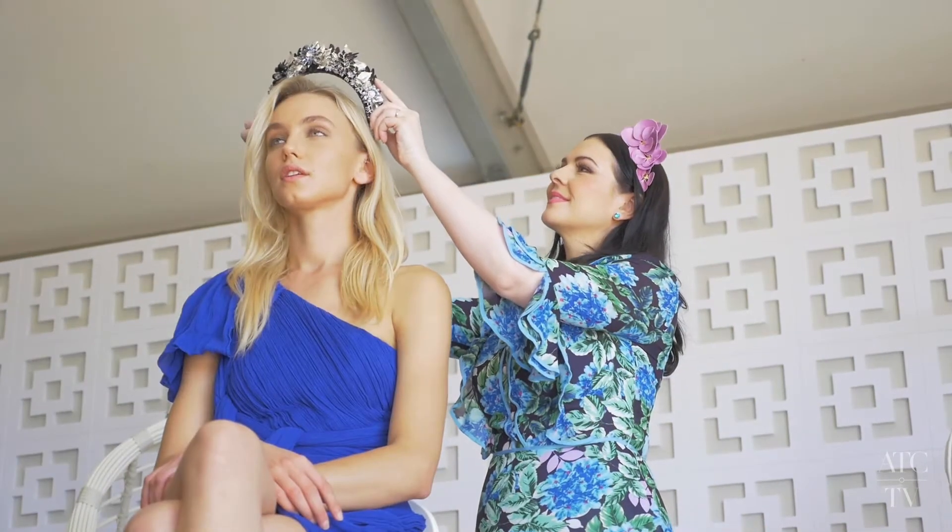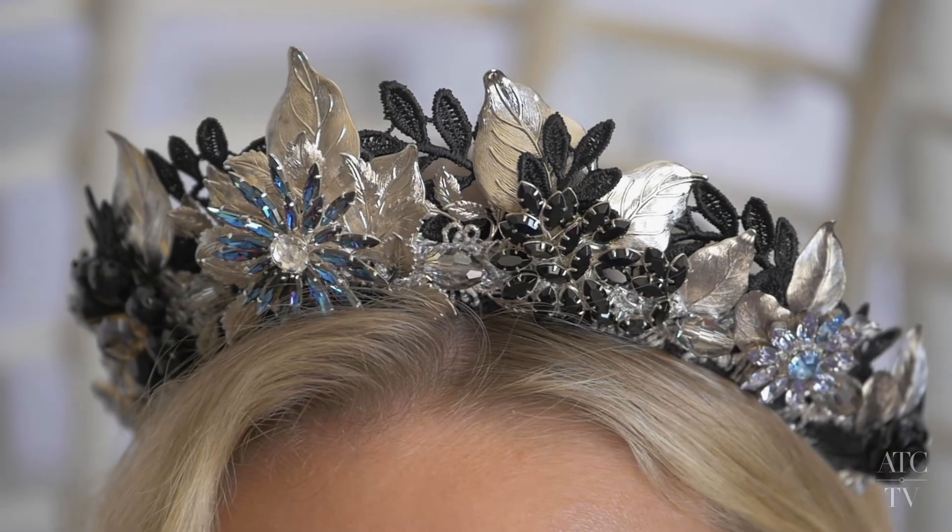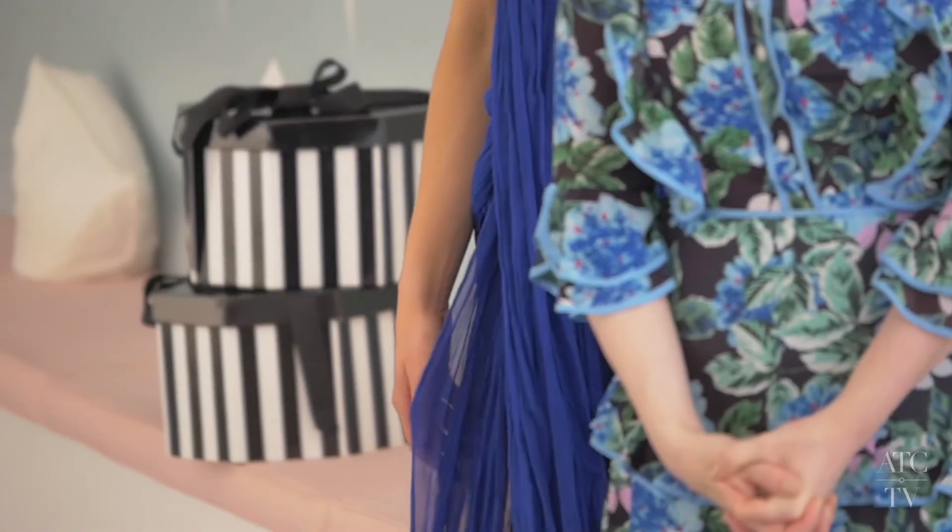What I'm looking for from the race goers for the fashion shoot is a complete look. So from head to toe, I'm really looking at fine details — from the millinery to the shoes to the accessories, and then of course the touch of blue.